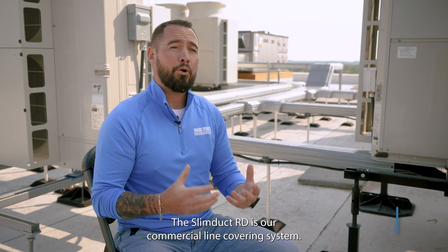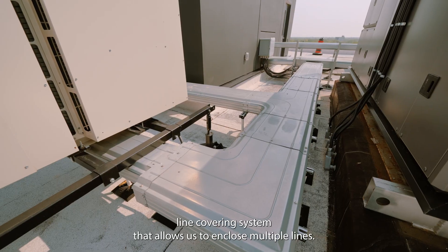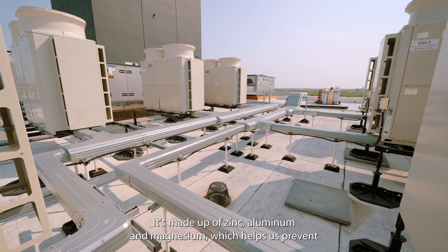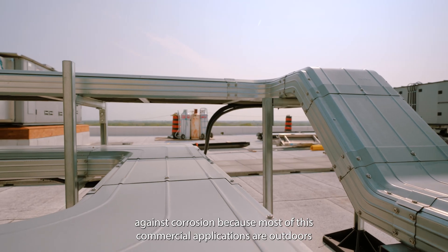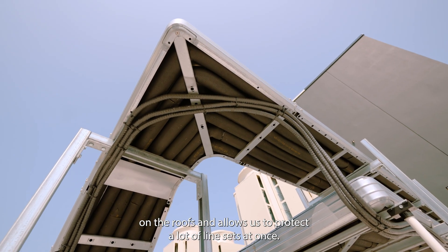The SlimDuct RD is our commercial line covering system. It's a heavier-duty, larger line covering system that allows us to enclose multiple lines. It's made up of zinc, aluminum, and magnesium, which helps prevent against corrosion because most of those commercial applications are outdoors, on the roof, and allows us to protect lots of line sets at once.